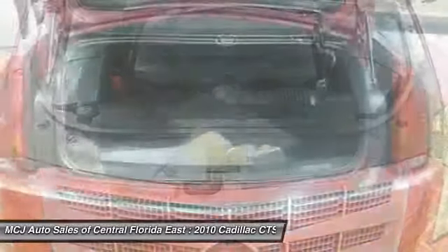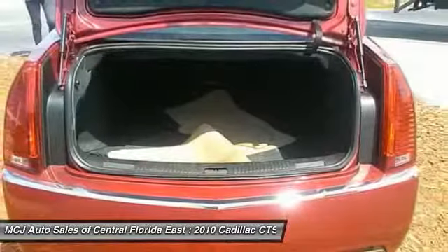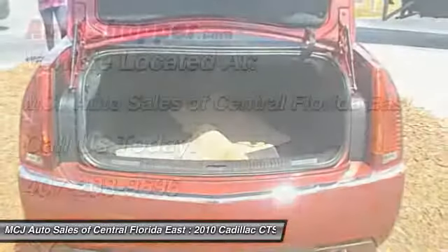Front air conditioning, four-wheel disc brakes, universal garage door opener, and center armrest.